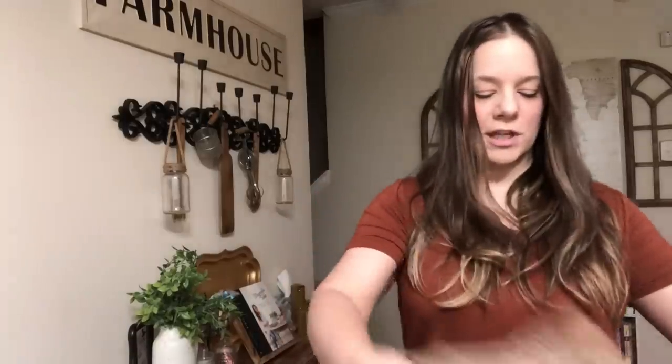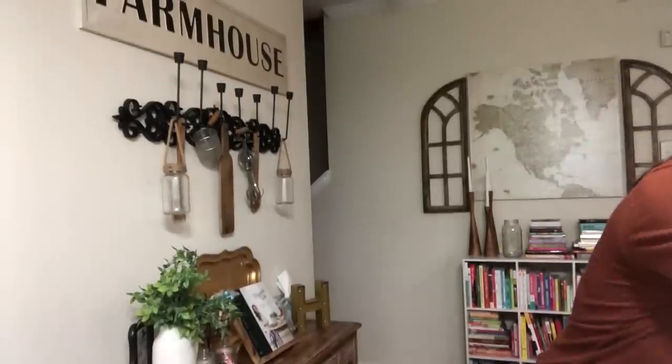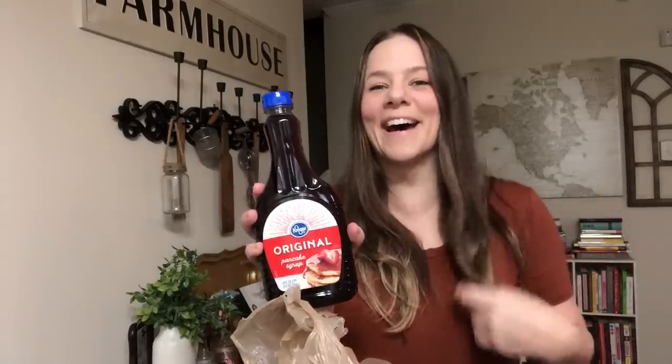I got two Jiffy cornbread mixes. I also grabbed some chicken bouillon cubes — good to keep in the house for soups and broths, and they go a long way. I picked up some syrup — we say 'syrup' in this house.